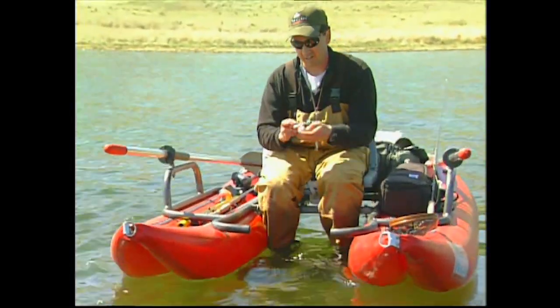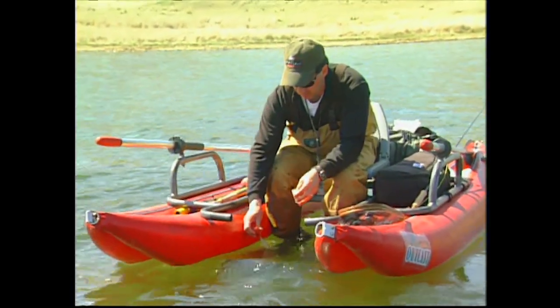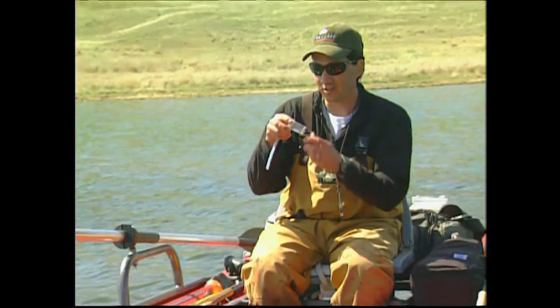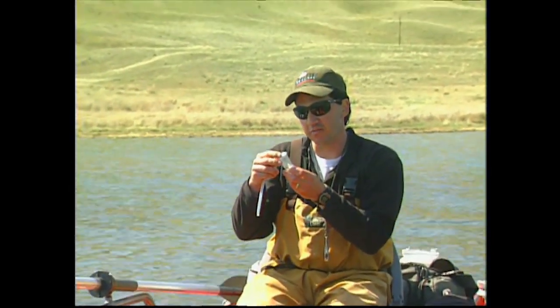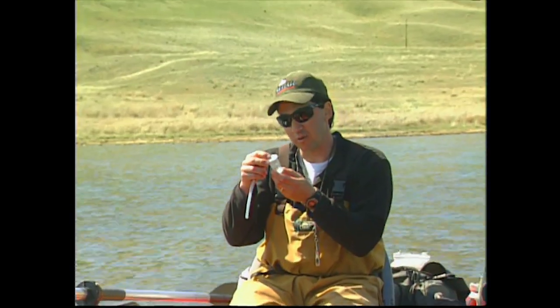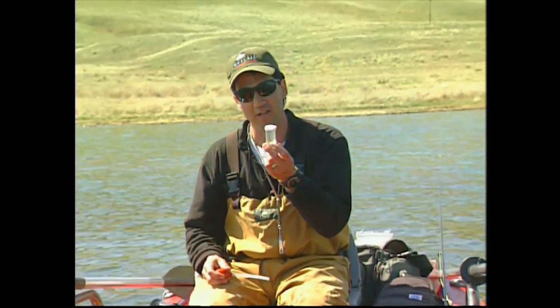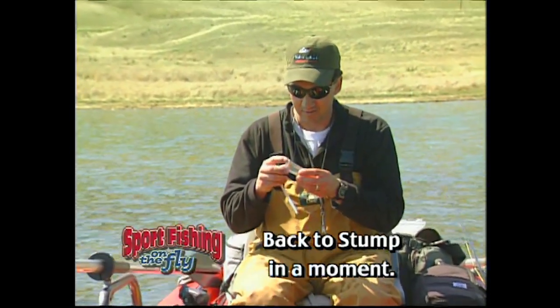I have my little sample here. He's got some real nice big damselfly nymphs. A couple of chironomids, but the majority of food items are dragonfly or damselfly nymphs — damsels — of varying sizes. Excellent.